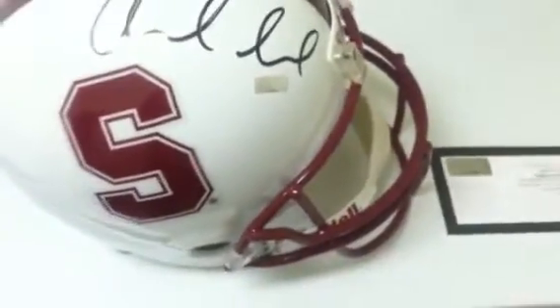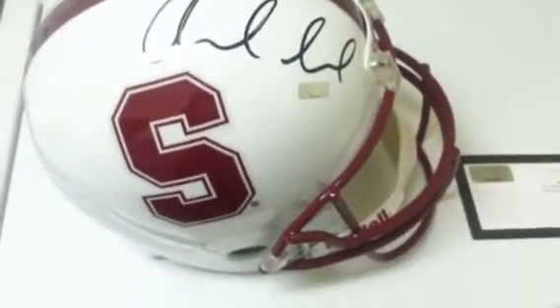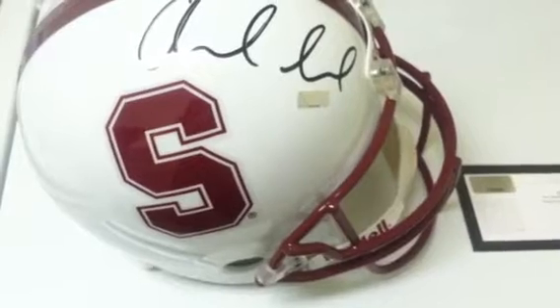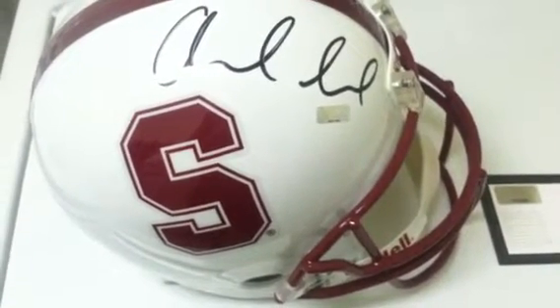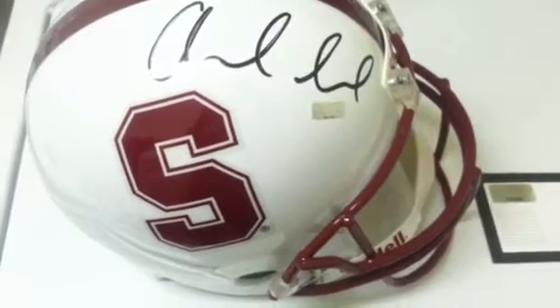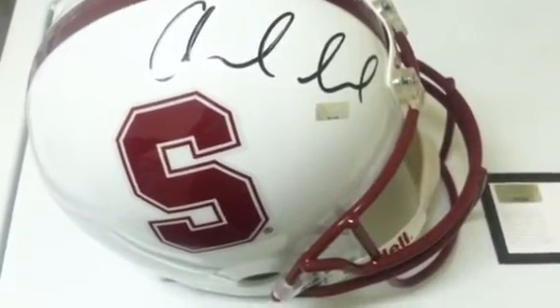Andrew Luck is the number one overall draft pick of the Indianapolis Colts, and of course the former star quarterback at Stanford. He certainly has a promising career, leading the Colts to the playoffs after a 2-14 record the previous year.